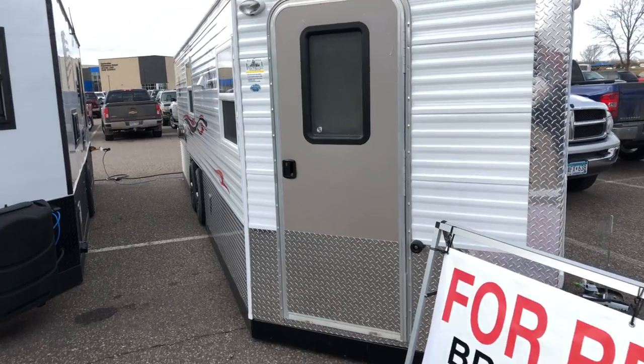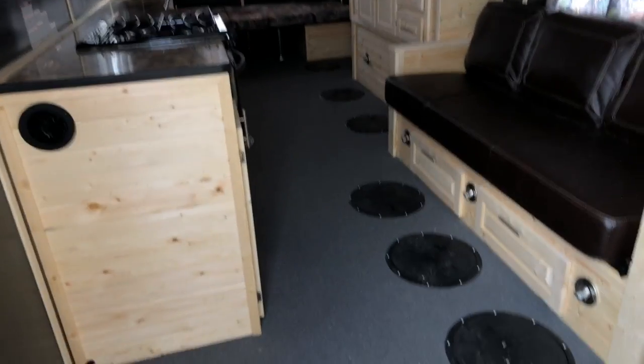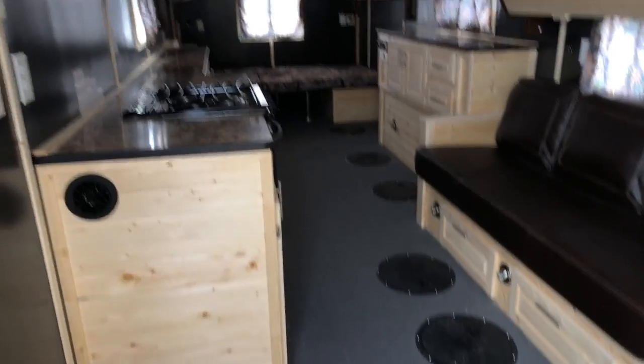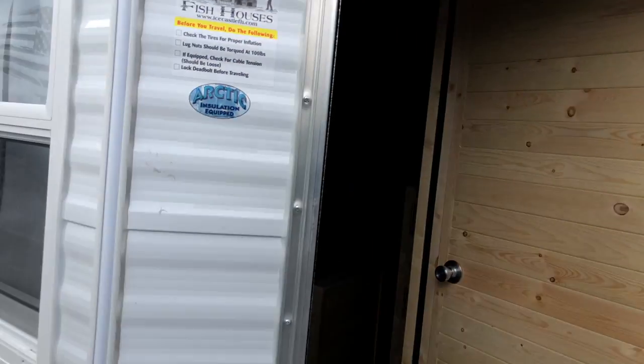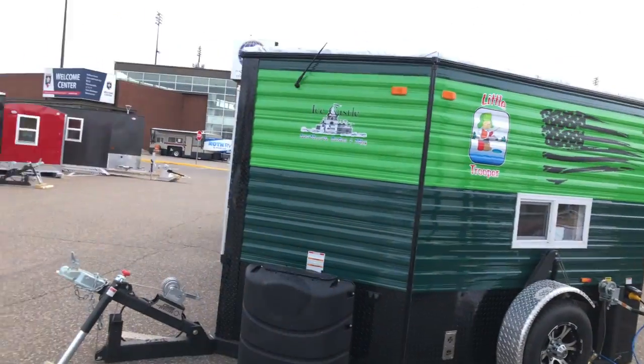Inside the Ice Castles they've got them warmed up really quite nicely. One, two, three, four — seven or eight holes in this one. A couple of bunks back there, a bed down below, bunk bunk there, cooking surface. I'm sure there's a refrigerator and things in here, and then you've got your little water closet right there — so that's kind of just a quick overview.